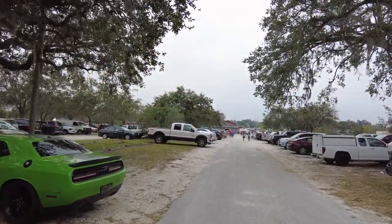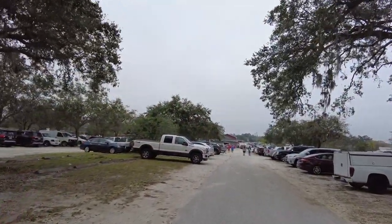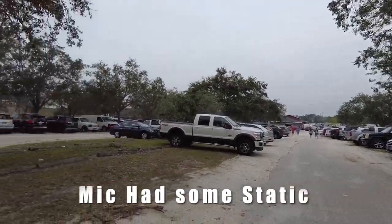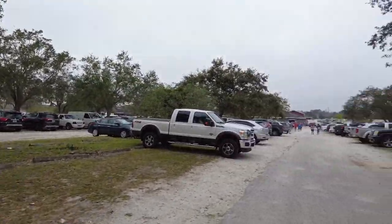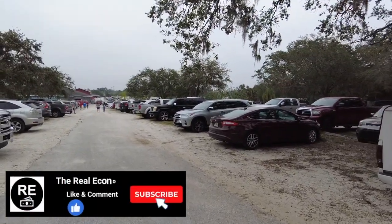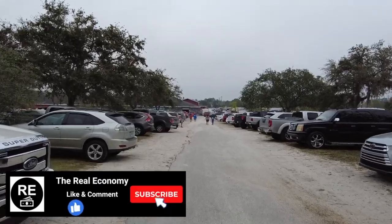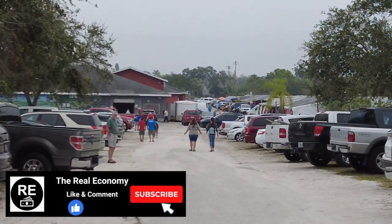It's not a sunny day in Florida. I don't know what happened. Where's the sunshine? But there's a lot of people that come to this Red Barton Flea Market. This is the place if you want to shop for inexpensive vegetables — this is the place to go. Lots of people come here, so we're going to check out the prices.